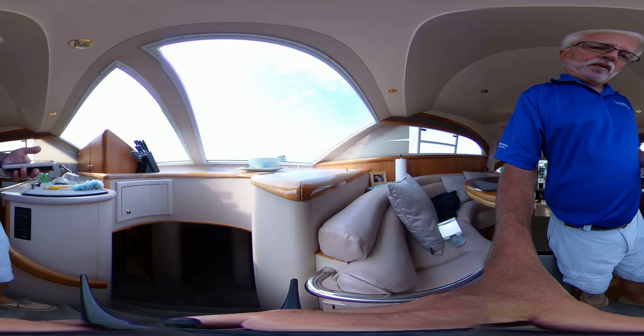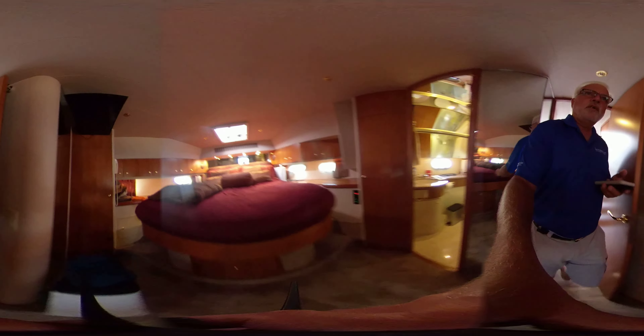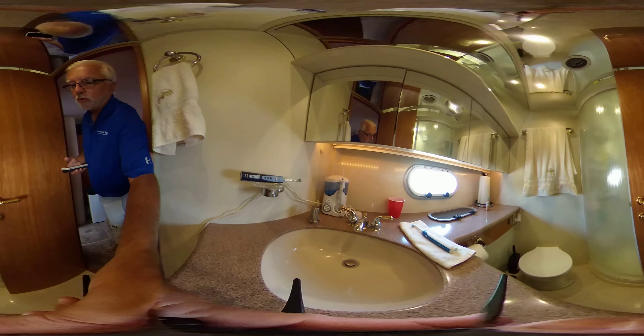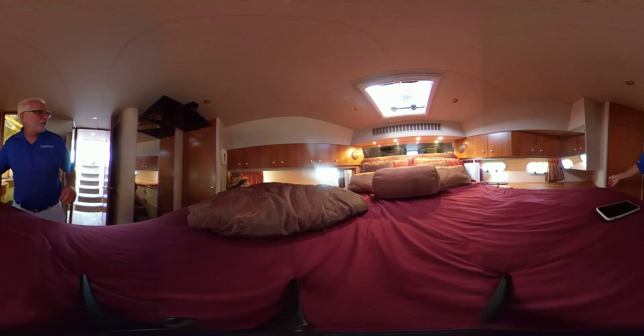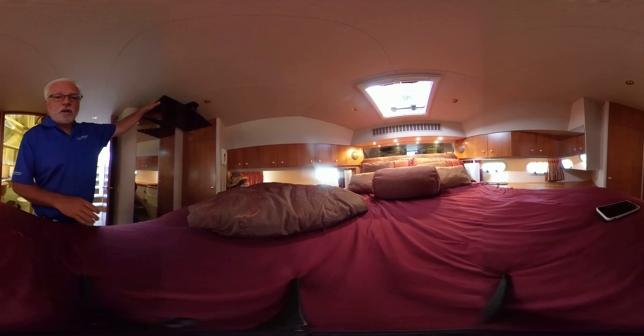Going to take you down below really quick. Here's the owner's room — lots of room in here, queen size bed, huge. I should point out this boat has a chiller unit, so one unit controls all five AC zones. We have the owner's head in here, which is very nice with a full walk-in shower. We have two full-size hanging closets, lots of room, and a fold-down flat screen TV.